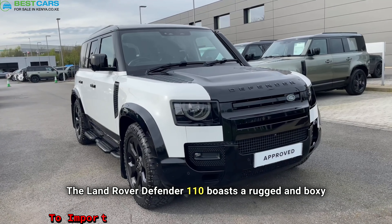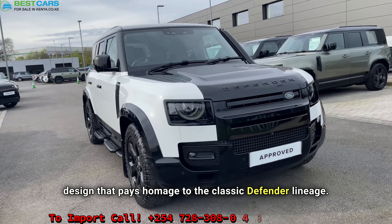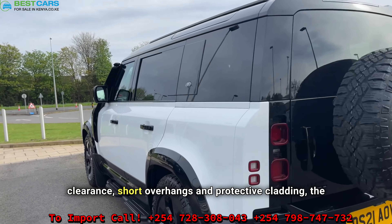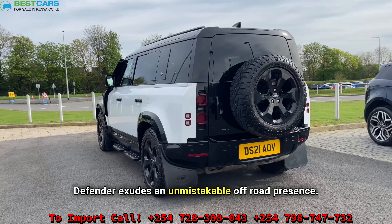The Land Rover Defender 110 boasts a rugged and boxy design that pays homage to the classic Defender lineage. Let's dive into the details. With its high ground clearance, short overhangs, and protective cladding, the Defender exudes an unmistakable off-road presence.